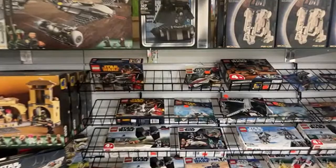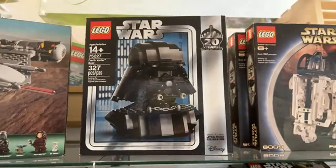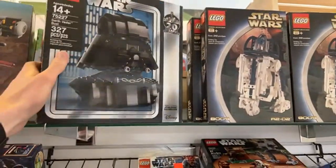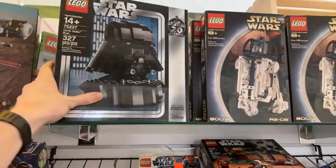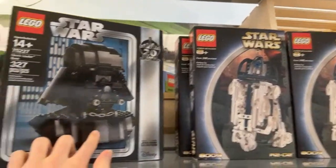Here's a cool older Star Wars set — the Darth Vader bust. It's a very nice set, pretty expensive because it was hard to find. $169 — not too bad — and this box is in really good shape too.